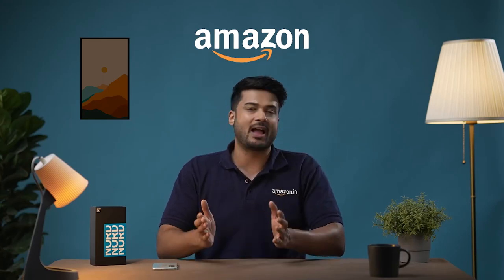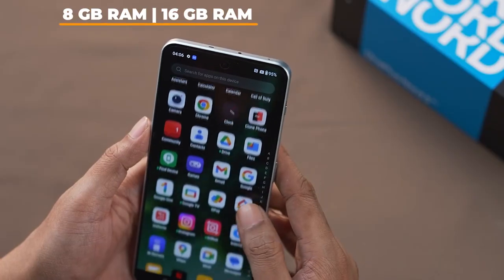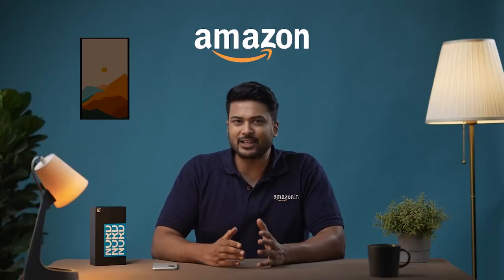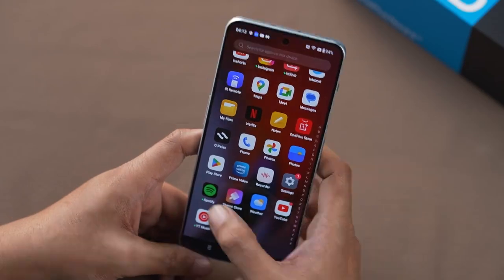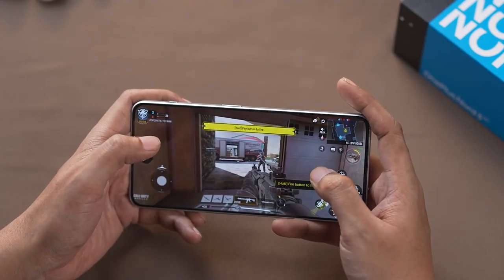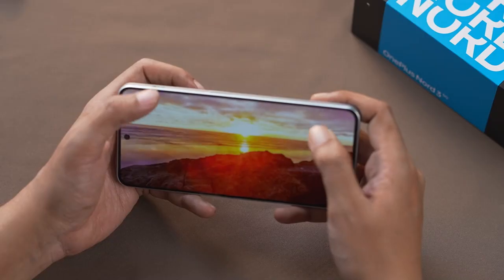The OnePlus Nord 3 offers two RAM variants: 8GB and a massive 16GB option. Experience next-level multitasking capabilities as you switch between various heavy applications at the same time. The lag-free performance ensures a smooth experience, no matter how demanding your usage might be.